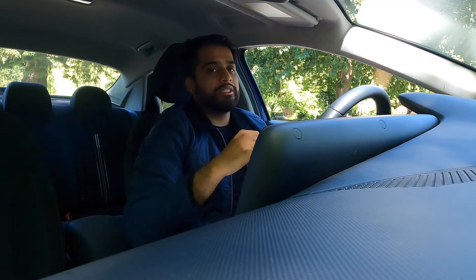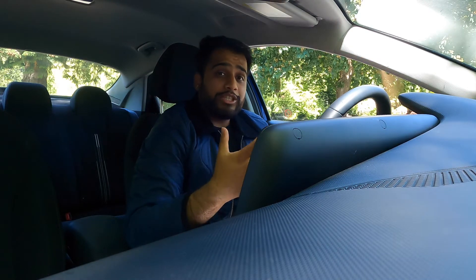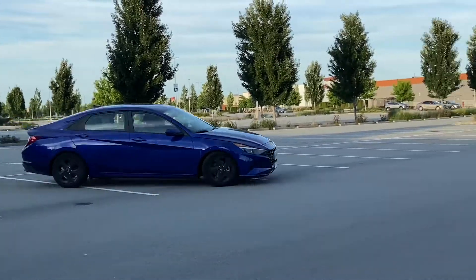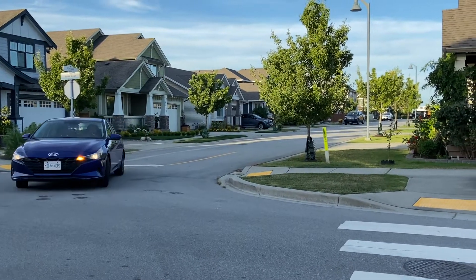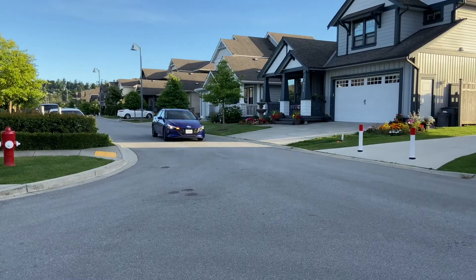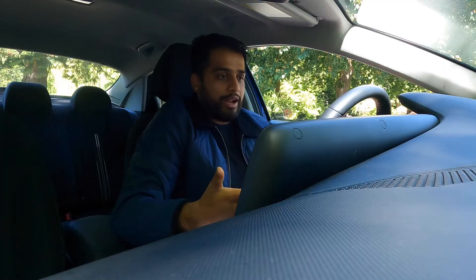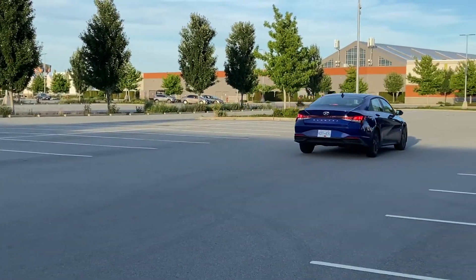Let's talk about driving dynamics. This has typically been a bit of a weak point for Hyundai, as they're not the most dynamic or engaging cars to drive. But for this generation Elantra, Hyundai has done a great job of improving that. I had the chance to drive this through some mountain roads on Vancouver Island, and putting the car in sport mode — which changes the throttle response and stiffens up the electric power steering — it was a really fun car to drive. Not the most fun car in its class, but definitely not bad.